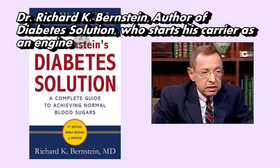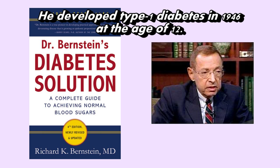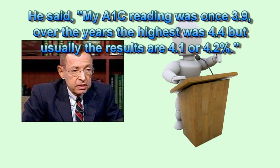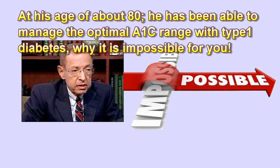Dr. Richard K. Bernstein, author of Diabetes Solution, who started his career as an engineer, became a physician due to his ambition to share his newfound diabetes knowledge with others. He developed type 1 diabetes in 1946 at the age of 12. He said his A1c reading was once 3.9, and over the years the highest was 4.4, but usually the results are 4.1 or 4.2%. At about age 80, he has been able to manage the optimal A1c range with type 1 diabetes — why isn't it possible for you?